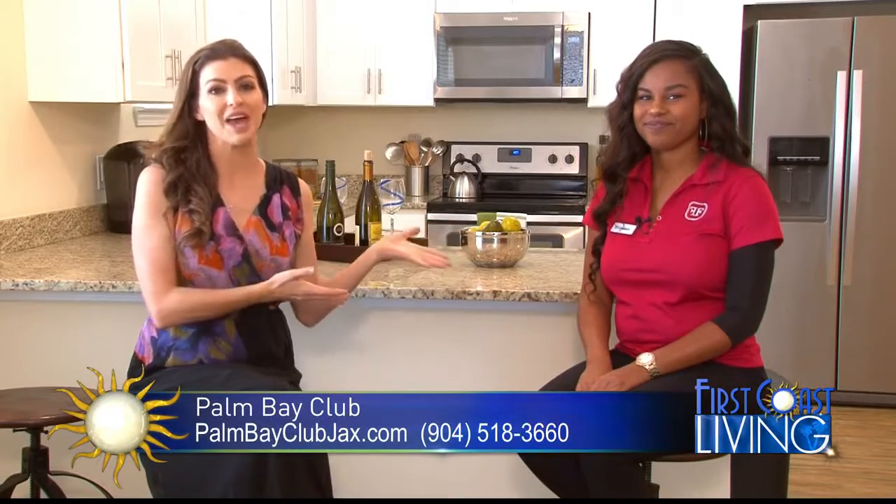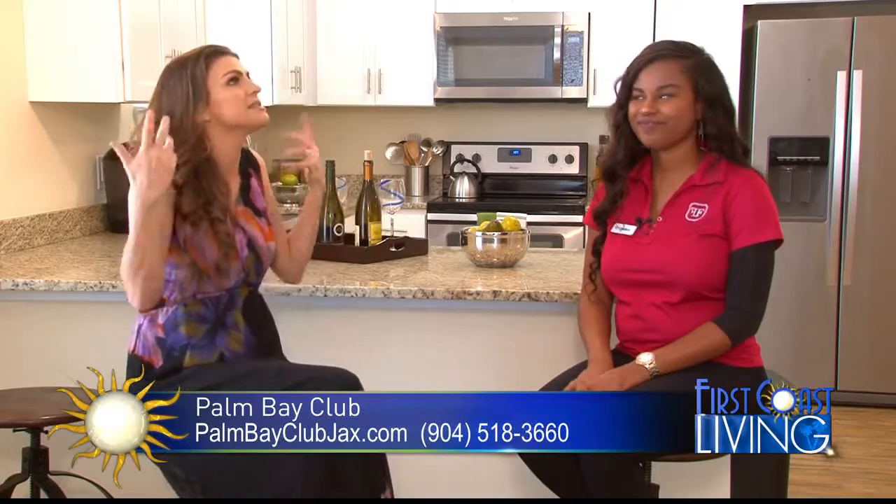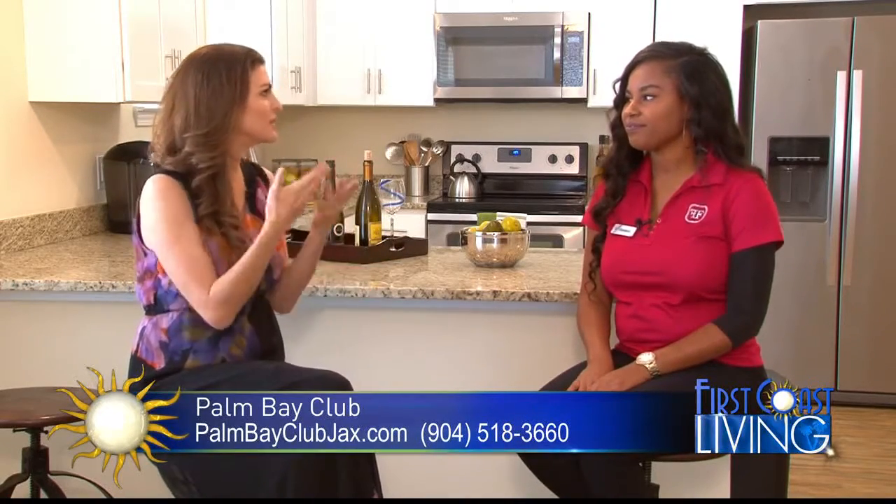Welcome back. I'm joined by Candace Edwards. She's part of the team here at the Palm Bay Club, and she wanted to take us inside to see what one of the units looks like so people can get an idea. So walk us through.